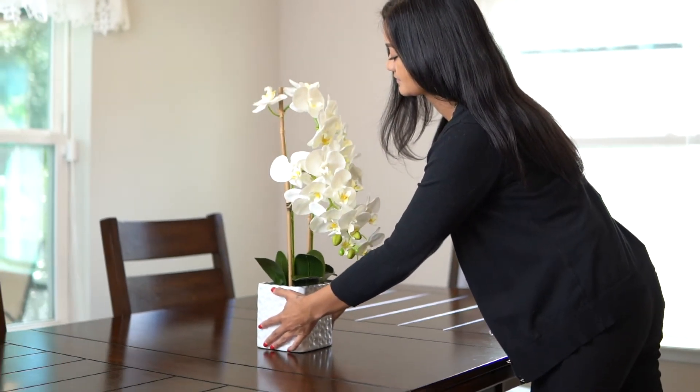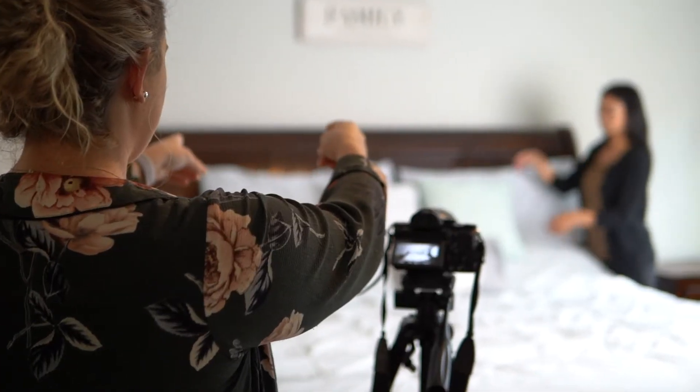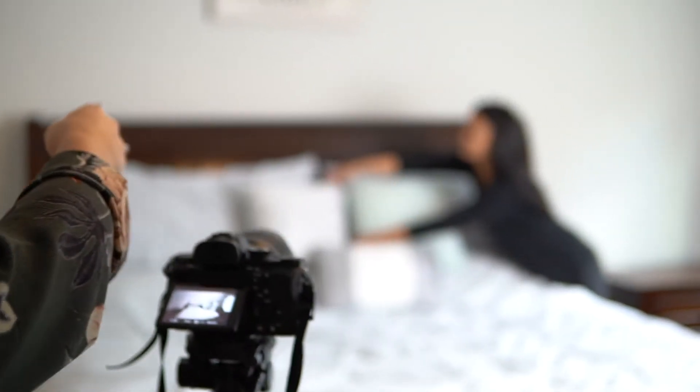One of the major steps in getting your home listed involves staging and photography. We know exactly what buyers are looking for today. That's why we pay the utmost attention to detail when it comes to making sure your home has the right look.